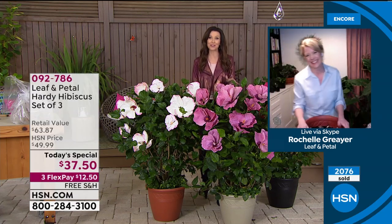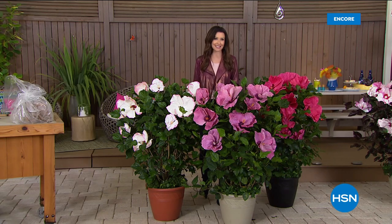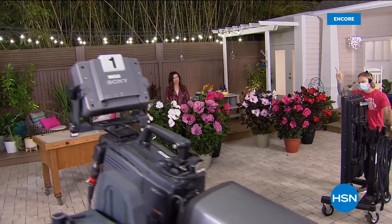We've got a lot more coming up for you with Leaf and Petal. It's our very special home event, so we've got a lot of great values for you — beautiful plants coming up, including some heirloom tomatoes. I'm excited about that. We'll be right back. Don't go anywhere.